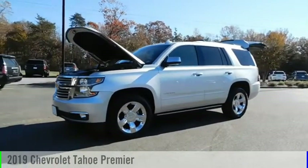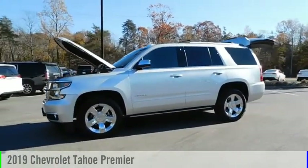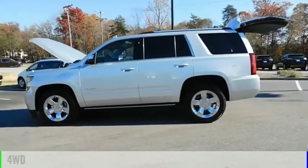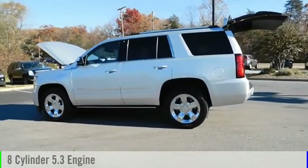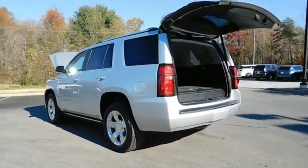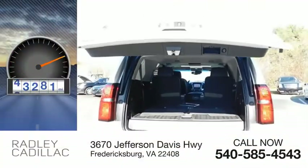Stop by and take a look at the 2019 Tahoe. This vehicle is powered by a four-wheel drive, eight-cylinder, 5.3-liter engine and comes with an automatic transmission. This vehicle has less than 45,000 miles.